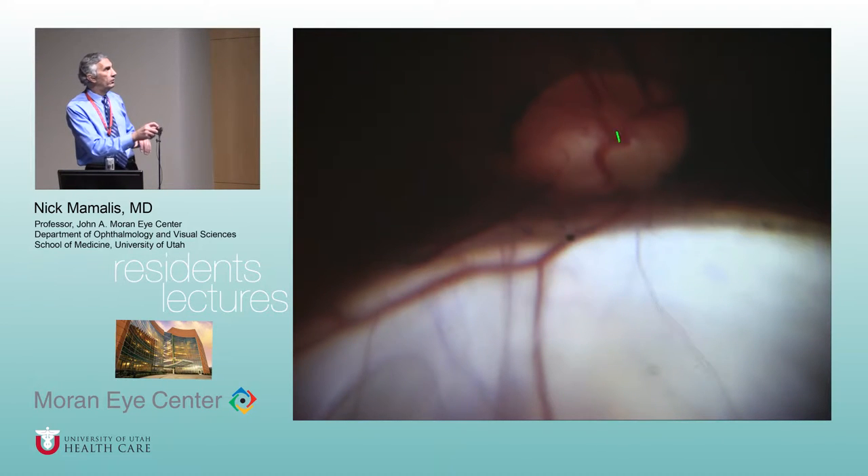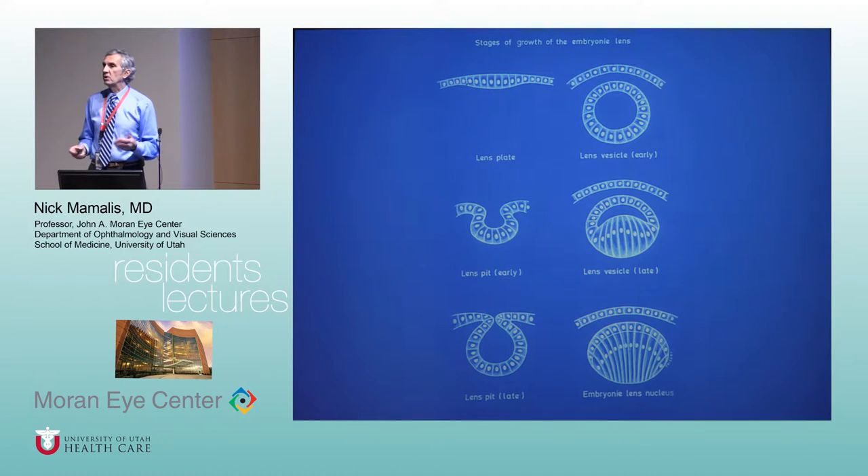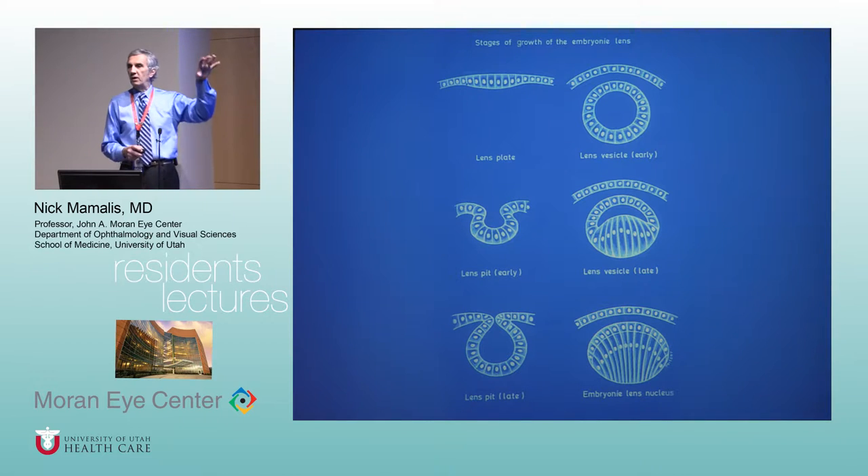When you go posteriorly and inferiorly, here's the optic nerve and you can see this large coloboma affecting the development of the retina — you just see bare sclera, it just looks white. This coloboma can sometimes involve the entire optic nerve or parts of the optic nerve. When we get to the optic nerve we'll talk about some of the effects of the coloboma.